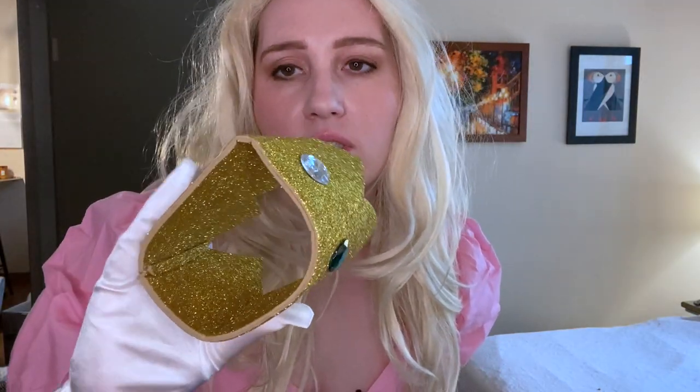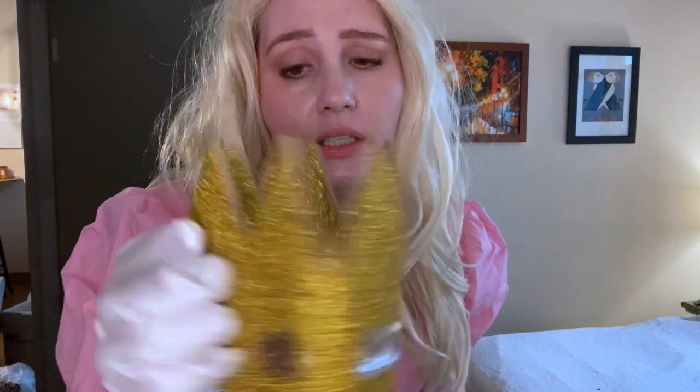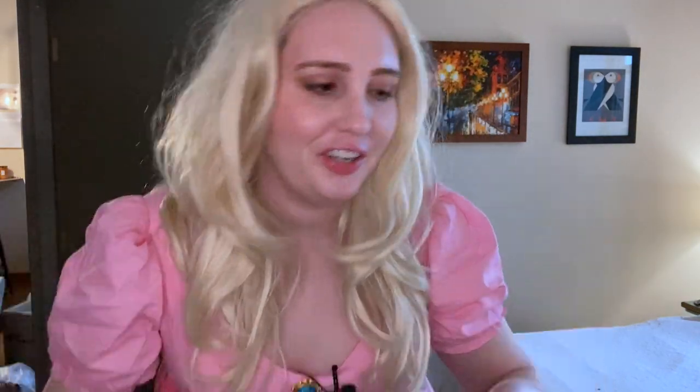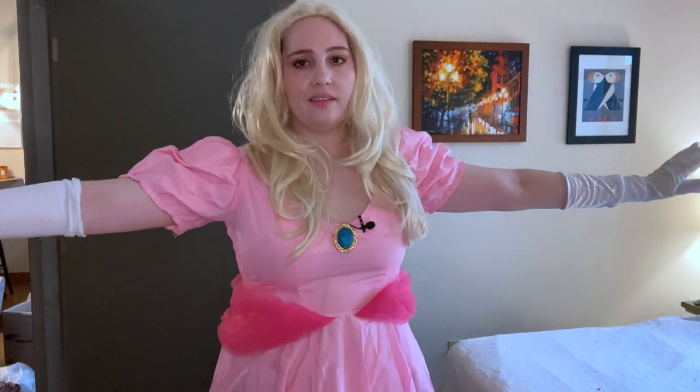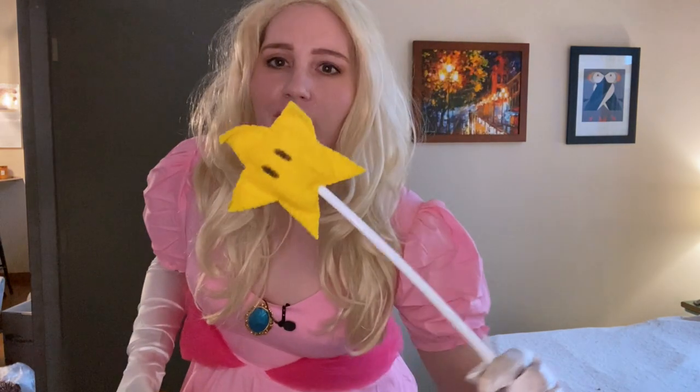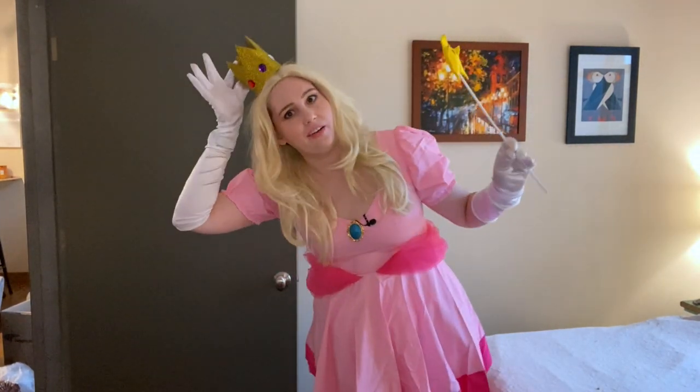I bought these gloves. For her crown I got foam sheets at Michael's — the ones with the sticky back — did two layers, cut out a crown shape, and glued jewels on. For her earrings I took the same jewels, glued them to an earring back you can buy at the craft store, and painted them with nail polish, which I also used to paint a brooch I got at Goodwill — just a cheap fake costume jewelry brooch painted with the same nail polish. And then this wig, and that was the Princess Peach look. This is also back when I wore my skirts a lot shorter. I also made her little wand.